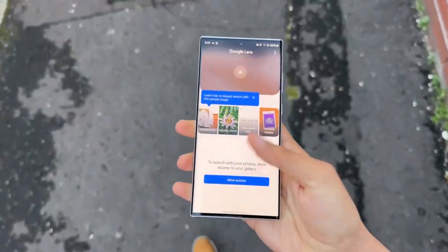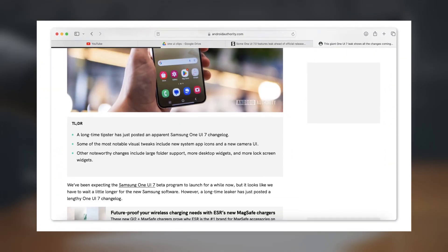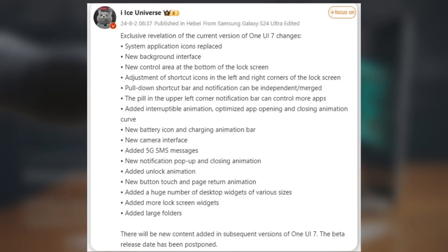However, a major leak has revealed many new features coming in One UI 7.0. Trusted source Ice Universe shared a list of features on WIPO, and Android Authority reported on it.